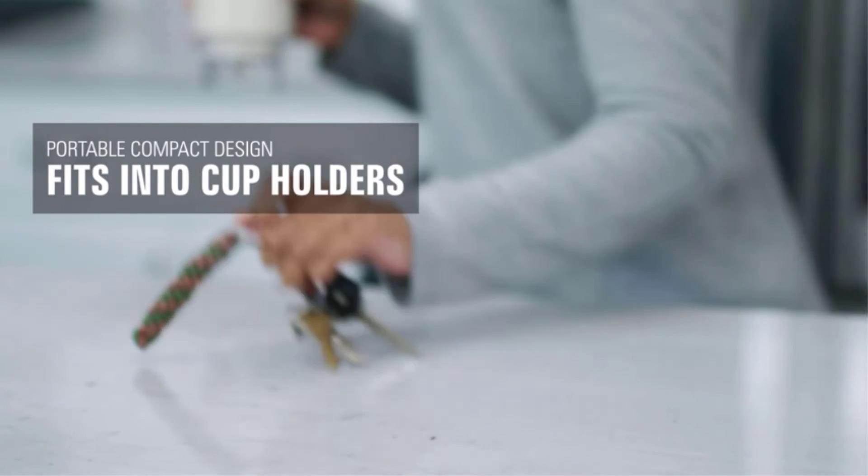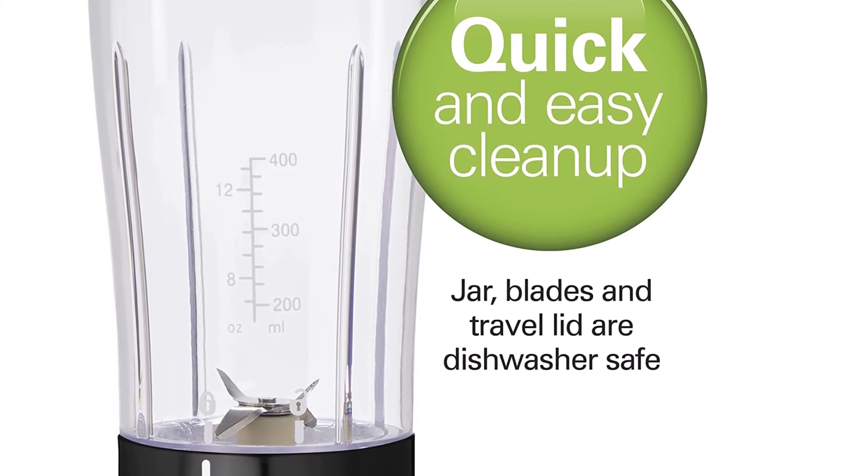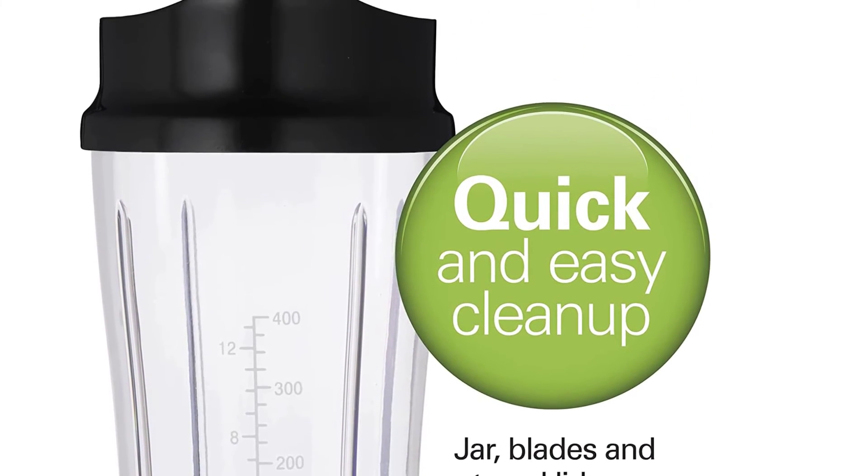Pros: Great for home, work, or on-the-go use. Stainless steel blades. 14-ounce blending jar. One-touch operation. Great for smoothies, shakes, and more. Dishwasher safe.